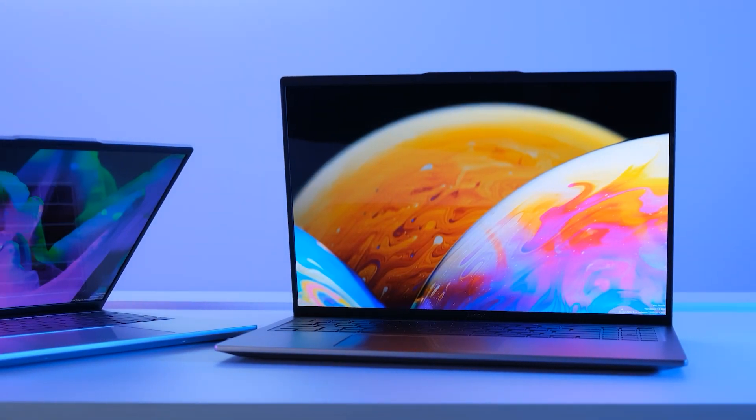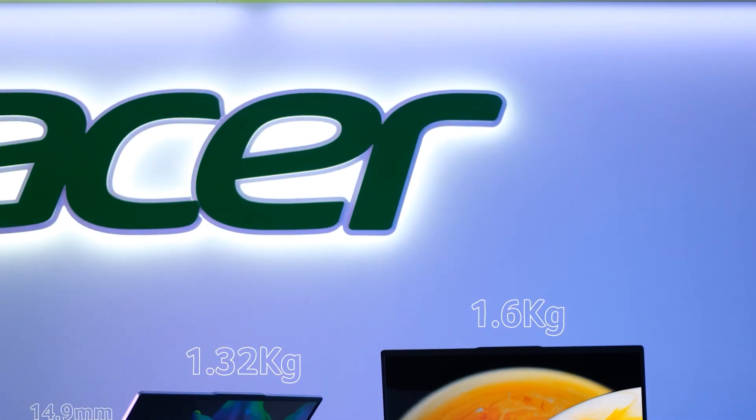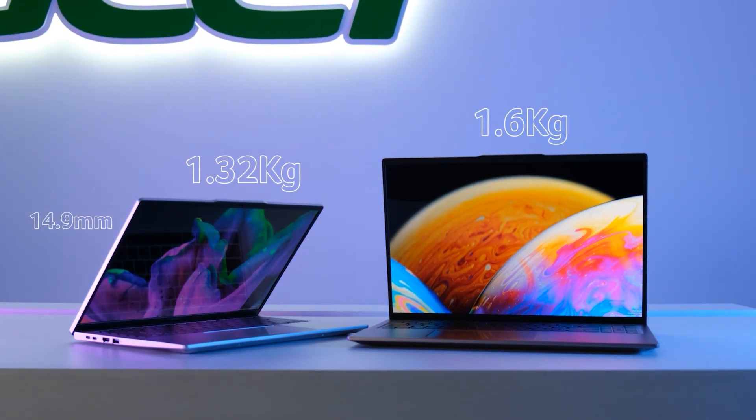I know it's only January, but I'm calling my bets now. The Swift has always been Acer's thin and light range — best for taking on the go — and it really keeps its namesake up to 1.6 and 14-inch, measuring in at a teeny tiny 1.32 kilos. It's just a baby.